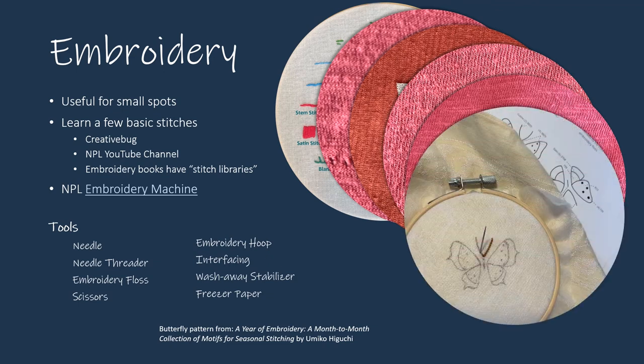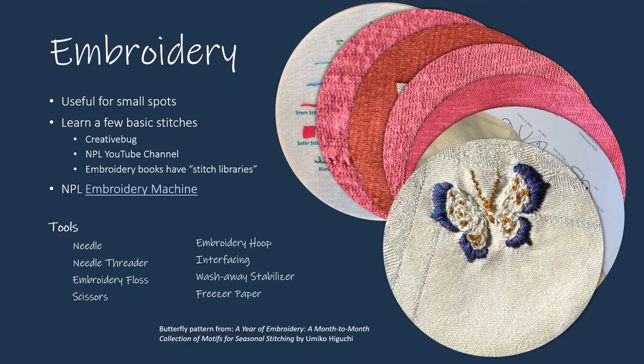From the book A Year of Embroidery by Amiko Higuchi, I traced a butterfly pattern onto wash-away fabric stabilizer. Then with a tiny embroidery hoop, I secured the stabilizer over a stained corner of a tablecloth. This pattern uses satin stitch on the outer wings, chain stitch on the interior, back stitch for the antenna, and French knots for the spots. When the stitching was complete, I trimmed away the stabilizer and rinsed off the bits that remained.